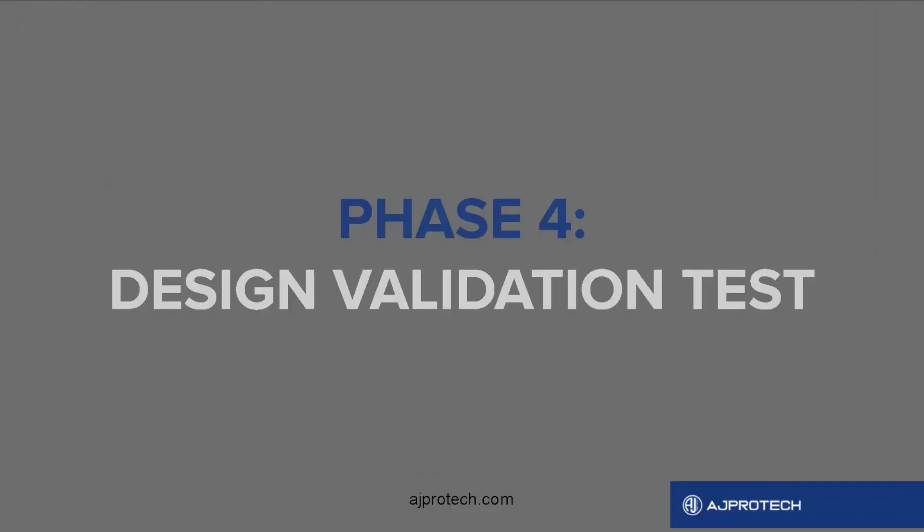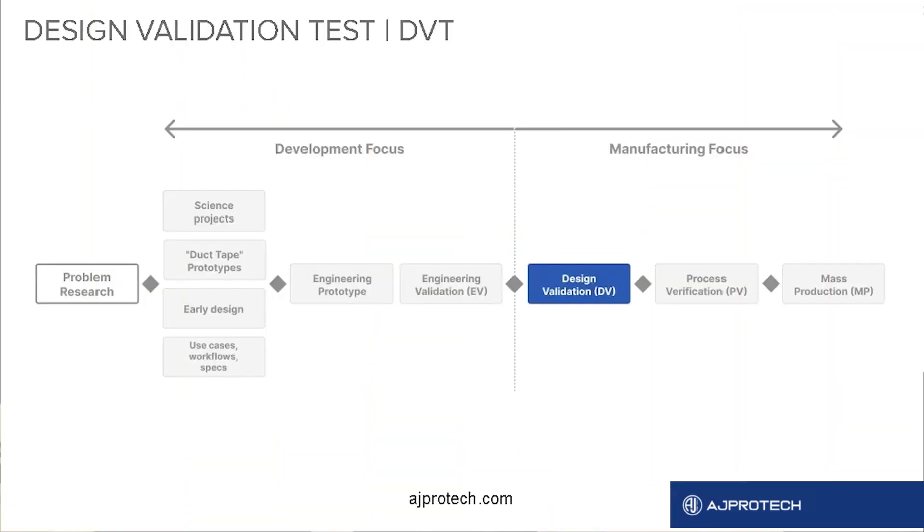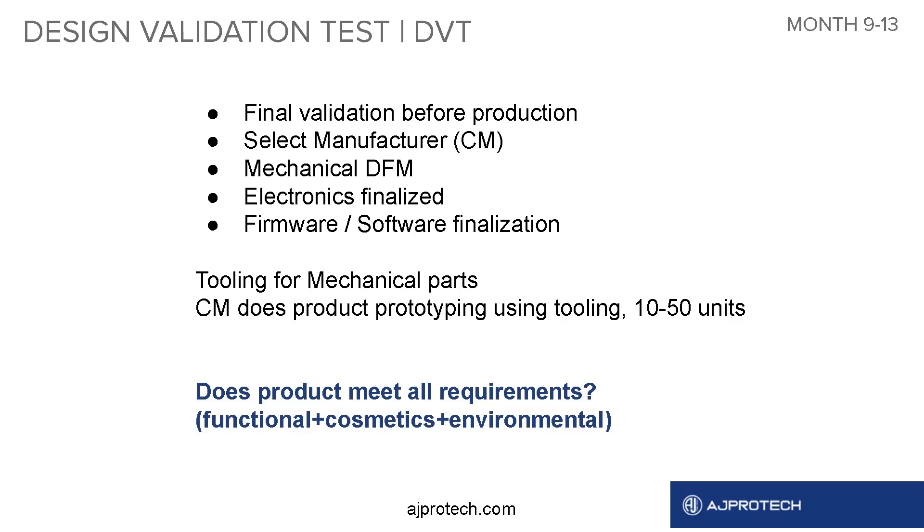We covered engineering tests, so hopefully by the end of this you have a set of working engineering prototypes and you start thinking about going to a contract manufacturer. This is done at the DVT stage. At DVT, you select a contract manufacturer to assemble your units, do mechanical design for manufacturing optimization, and finalize electronics and firmware. There is some tooling to be done at this phase — first shot tooling is done by the CM, and they produce some of the key components. The major question you answer at the end is: does the product meet all requirements — functional, cosmetic, and environmental.